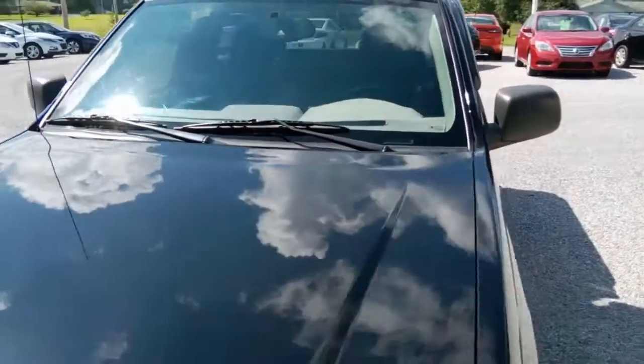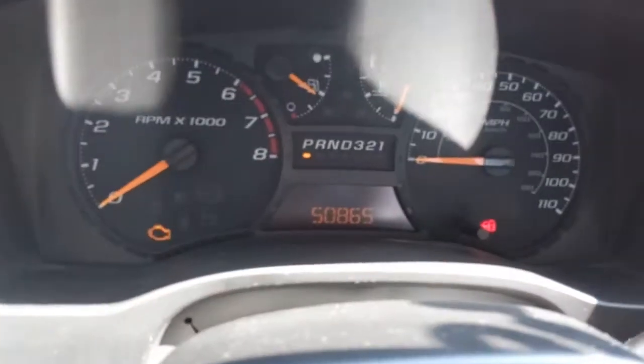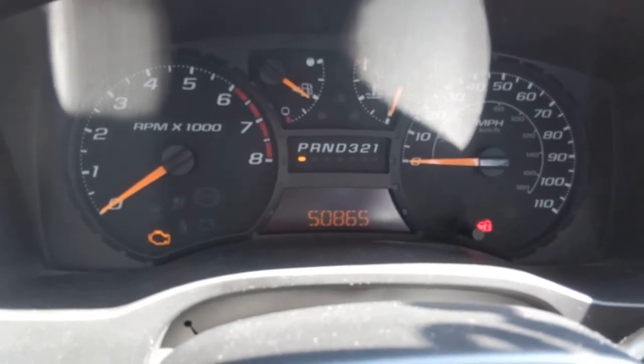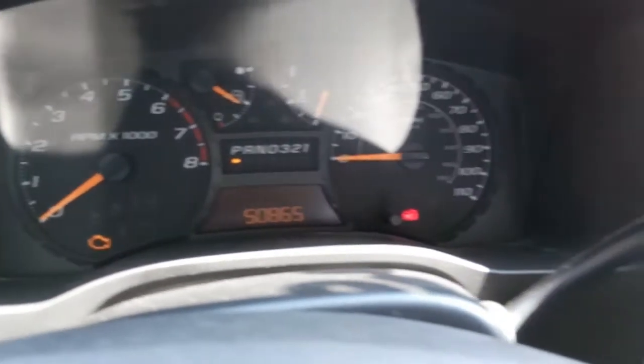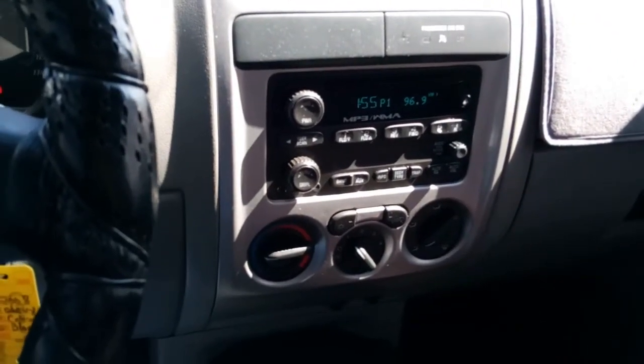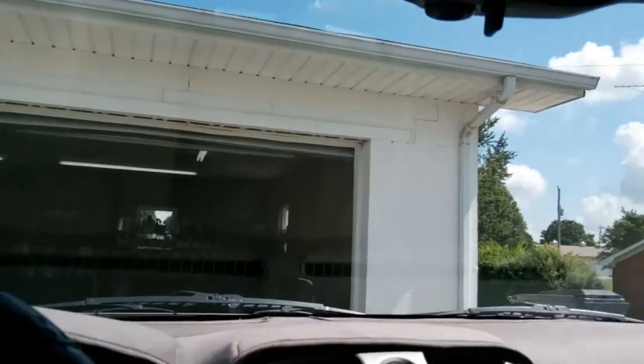Here we are inside the Chevrolet Colorado. It's got 50,865 miles, automatic transmission, manual windows and door locks, automatic headlights, and your basic AM/FM CD. It's in real nice shape in here, folks — really good.